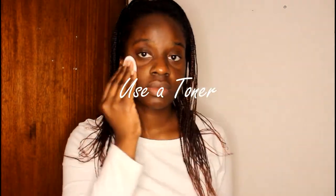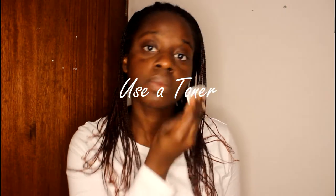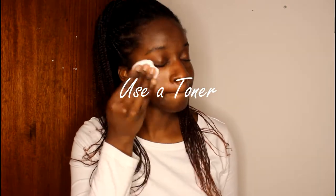Tip 2: Tone your face. After washing your face it is important to tone it. I do this at least two to three times a week depending on the times I do wear makeup. Toning your face helps remove the excess dirt and oil in your skin's pores that were missed when washing your face, and it helps to smoothen your skin.